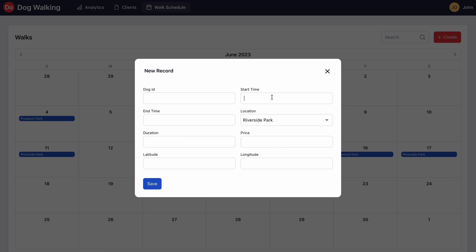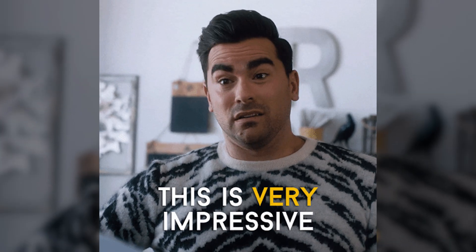There are fields for start and end times, locations, durations, and prices. And don't forget, this all came from one sentence that we typed in at the beginning of this video, like two minutes ago.